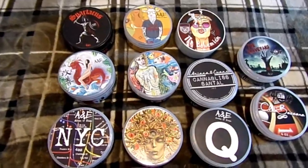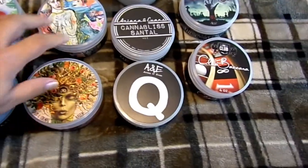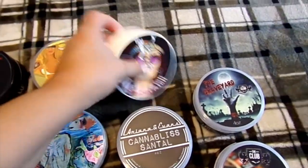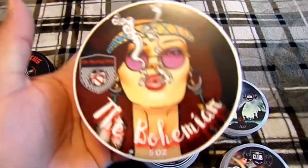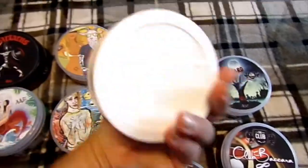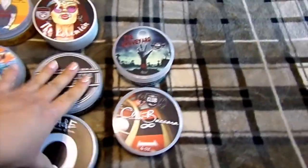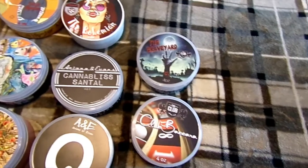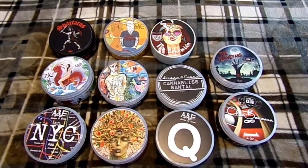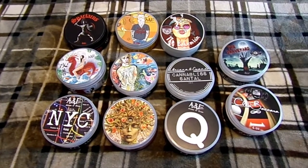Here's my A&E soaps. Of course, Spartacus, Kaizen, NYC. I love these ones - I like the Aqua and the Peach. I like this one, and I like the scent of this one and the label. But I bought this like 2017. I started putting dates on when I bought them. And then of course my Kaizen II bases. Yep, there's my A&E - what I bought from A&E. Now off to the next one.